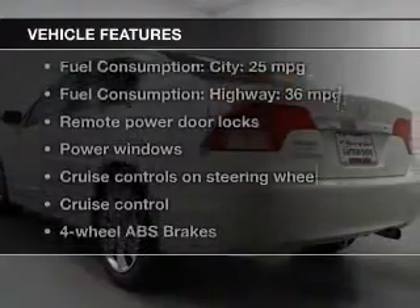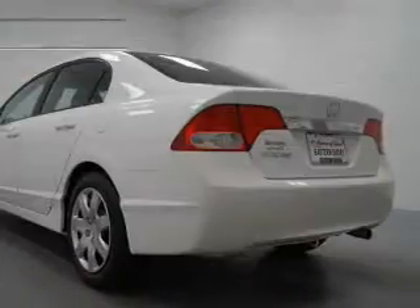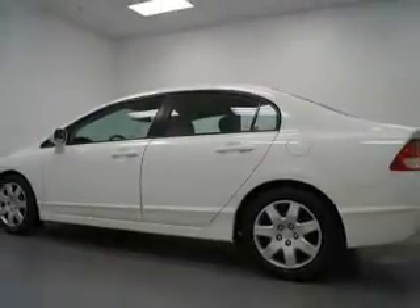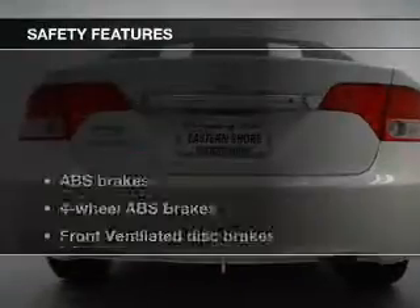And with these notable features, you won't want to miss out on the opportunity to own this amazing ride. Keyless entry, power door locks, power windows, cruise control, an AM/FM stereo with a CD player, power mirrors, and an alarm system.